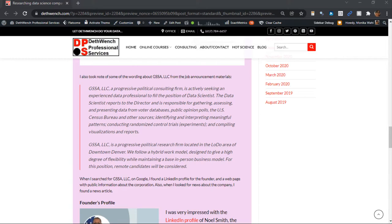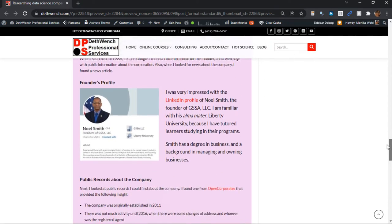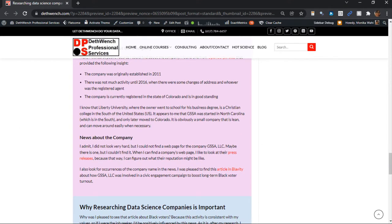They are located in downtown Denver, Colorado, but this position is actually a remote position. That shows that they support remote work, which is aligned with my values as well. If you read my blog post, you will see that I could not actually find a webpage for GSSA LLC. Nevertheless, I found a LinkedIn profile for its founder, a public information page about the corporate entity GSSA LLC, and also a news article about how GSSA LLC was part of an initiative to increase the rate of black people voting.